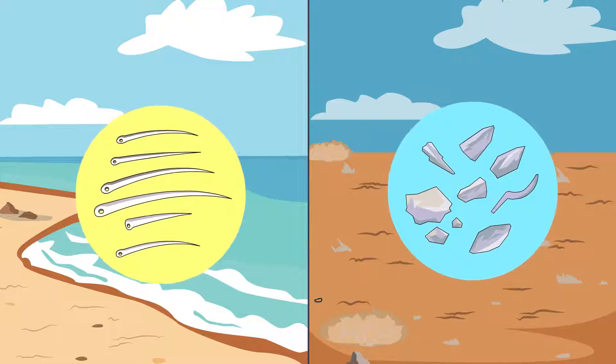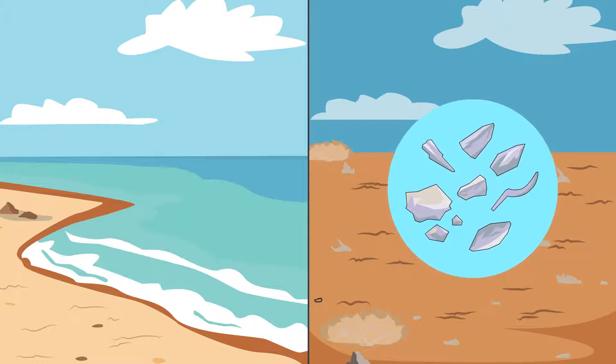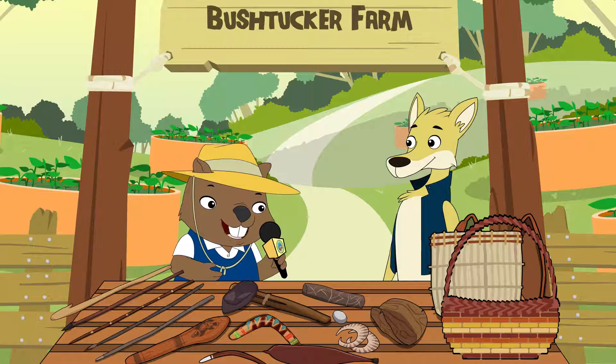Also, some people didn't have use for some tools. For instance, people who didn't live near water had no need for fishing tools. That makes sense. There are a few things here that I wouldn't consider to be tools, like those baskets. Why are they in the collection?